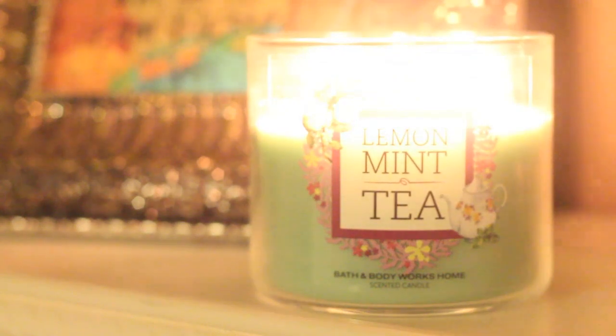Refreshing spearmint leaves combined with fresh lemon and verbena to delight your senses — that's bologna, I'm sorry. Yes, you get the mint, and there are a lot of candles that have mint, but this mint I cannot stand at all. On cold sniff you get the mixture of lemon, tea, and mint, but when you burn it, the mint overpowers everything. I can't get any lemon or tea from it.